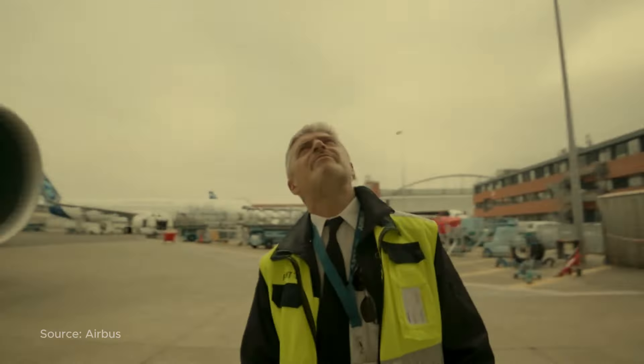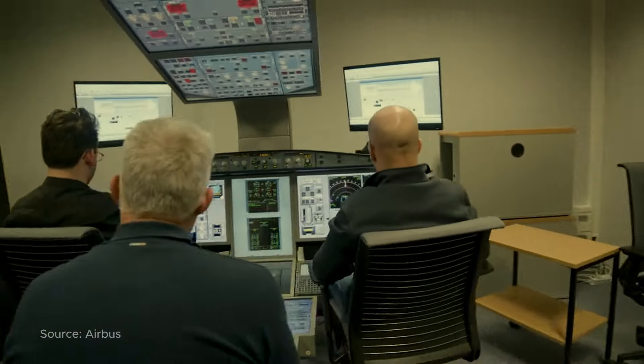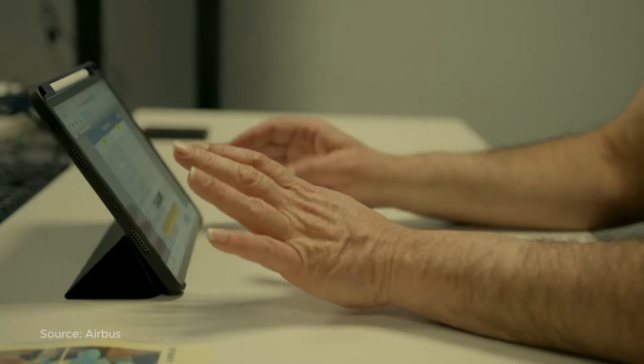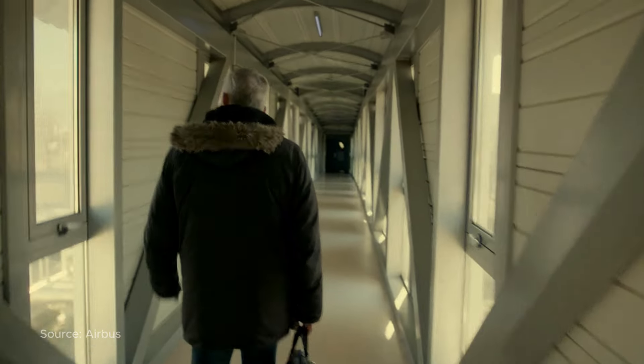The Trent 7000 engine is a marvel of engineering. With a high bypass ratio and advanced materials, it delivers unparalleled efficiency and reliability. Pilots flying the A330neo for the first time are briefed in the morning and fly the airplane in the afternoon — it's that seamless.